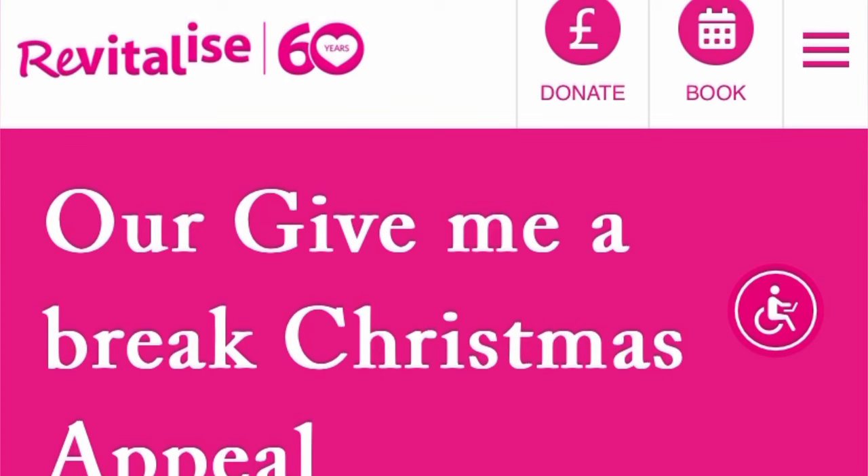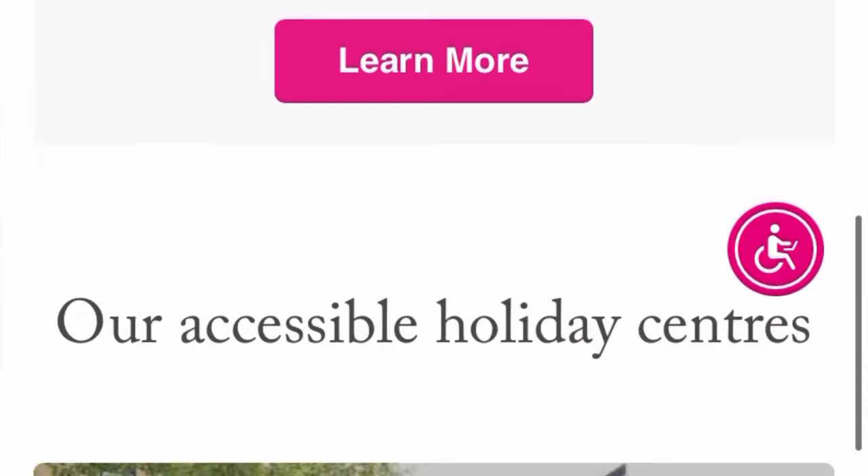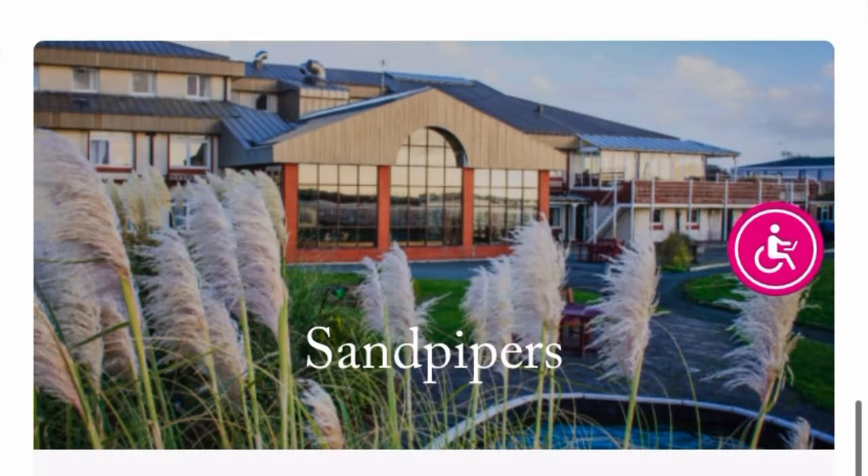We are on the company's website. This volunteer company is Revitalize. Go to your browser and type revitalize.org.uk - check the screen for the spelling. When the site pops up, go through the website, see what it's all about, and check out everything concerning the volunteer position before sending in your application.